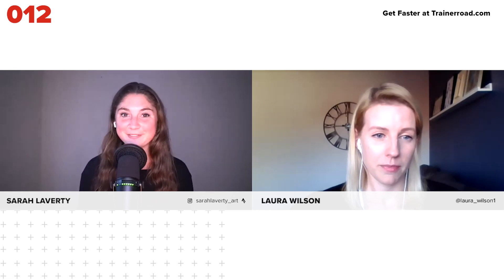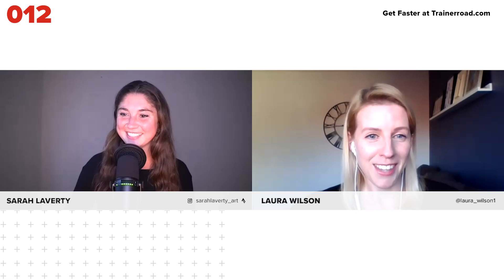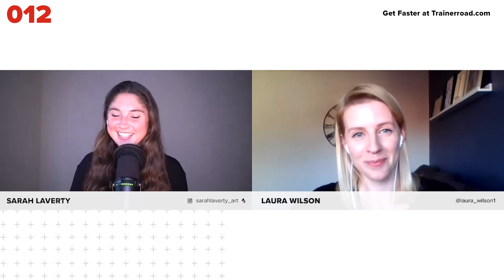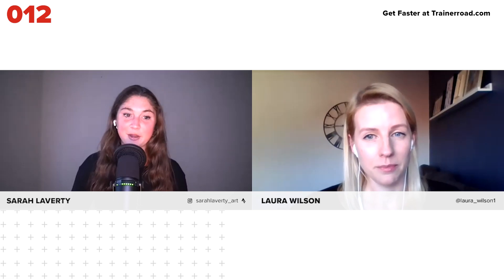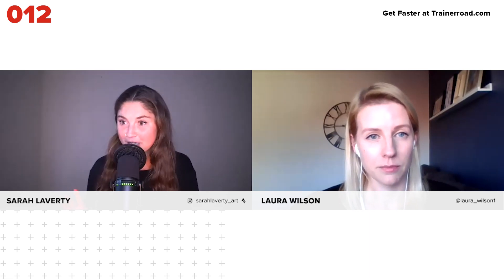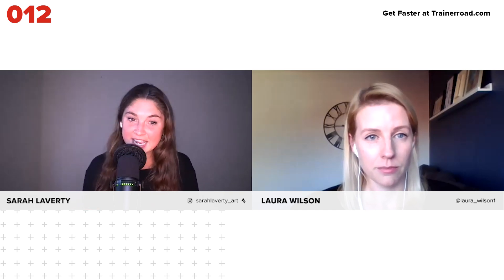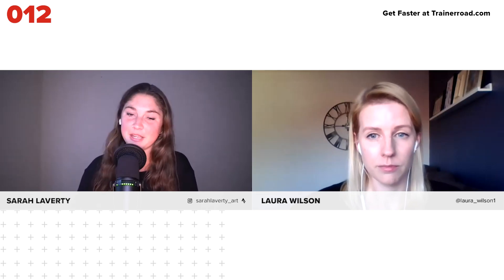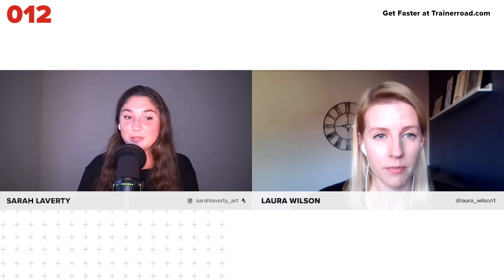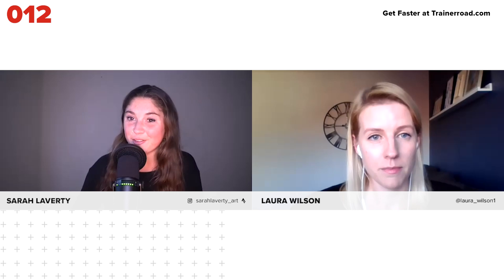With us on the podcast today, we have Dr. Wilson. Welcome to the podcast, Dr. Wilson. Thank you for having me. Today on the podcast, we're going to be talking about cryotherapy in general, then we're going to dive into one of Dr. Wilson's studies comparing whole body cryotherapy and ice baths. And then finally, we're going to dive into some of your questions. So Dr. Wilson, could you start by telling us what is cryotherapy?